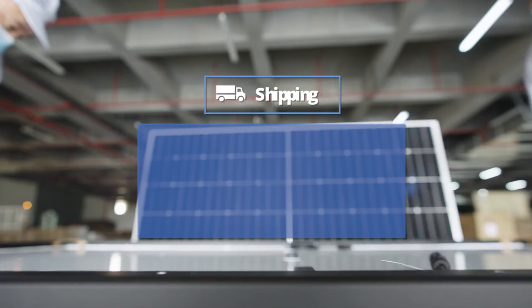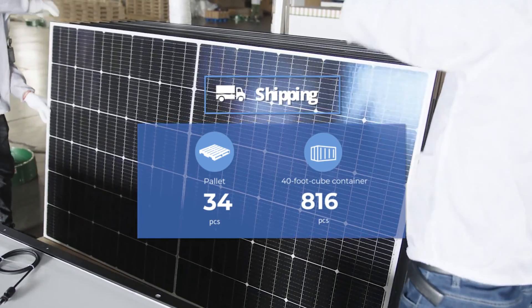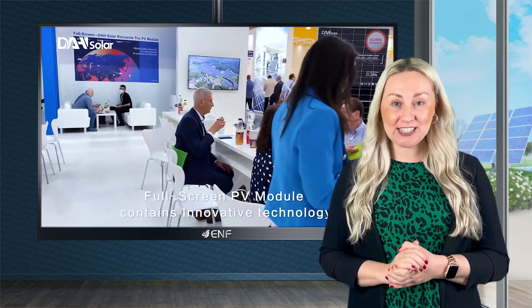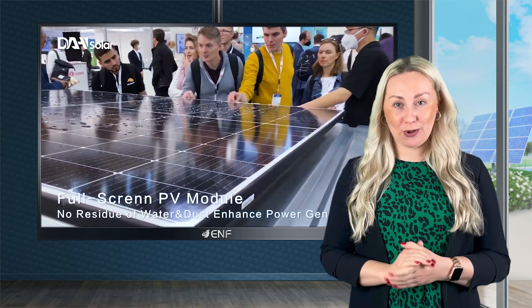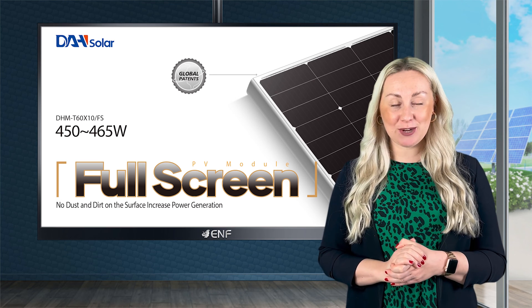For shipping, the following configuration is used: 34 modules per pallet and 816 pieces in a 40-foot high cube container. As an experienced partner, BE-IN is committed to providing first-rate service. Our team of expert specialists will provide complete and efficient support for your order, taking into account all requirements. Let us help you make the right choice in solar energy products.